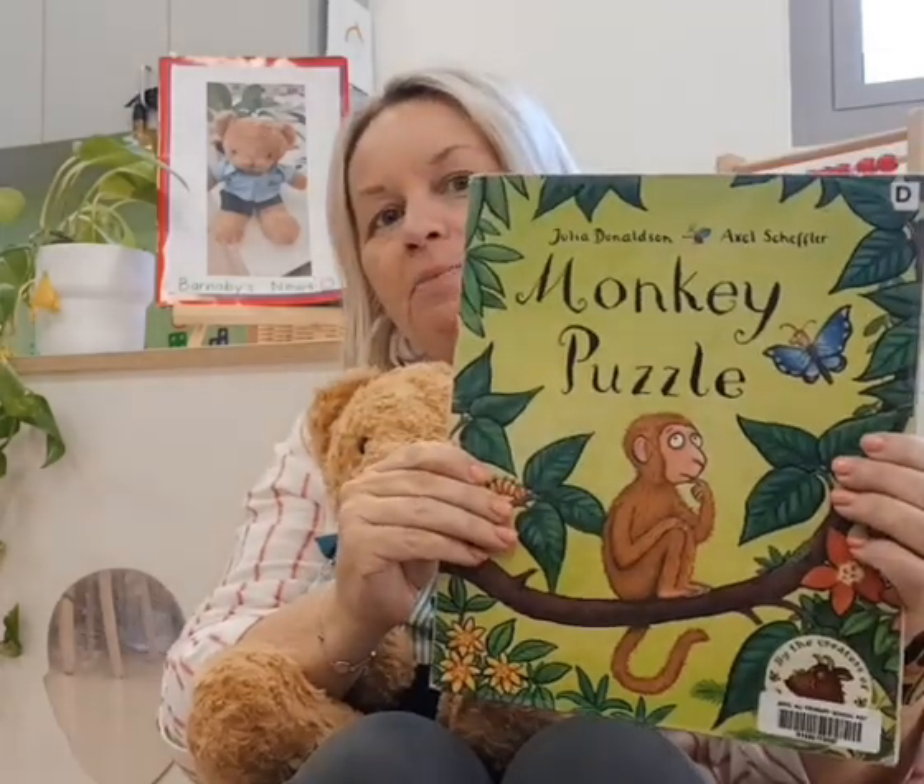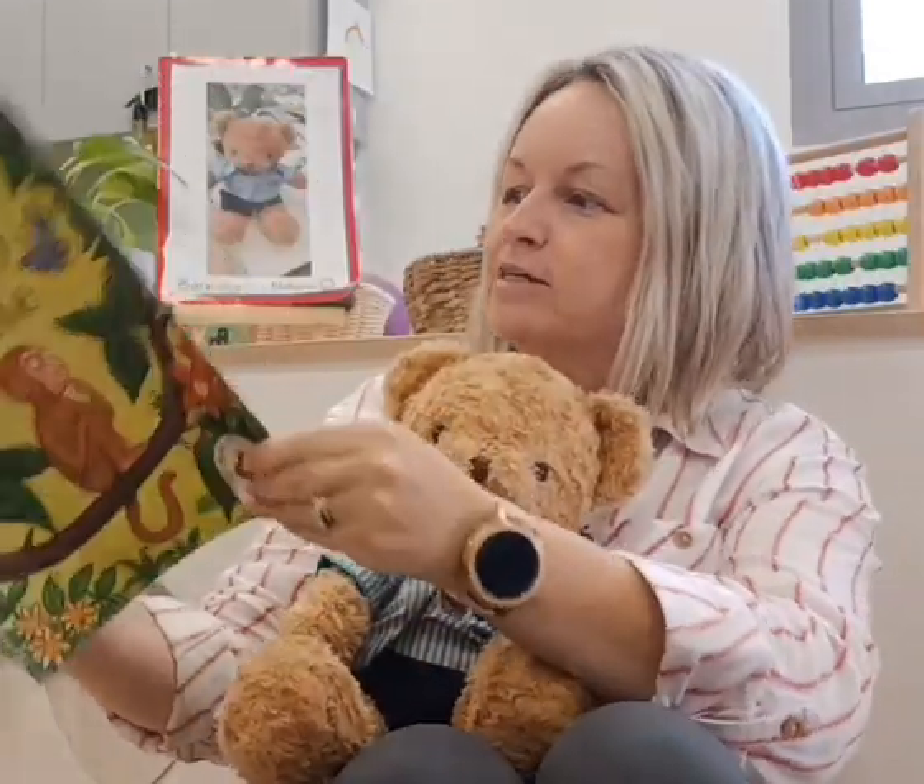Barnaby's our friend in F1F and we can give him lots of cuddles. He loves lots of cuddles and you'll be able to take him home sometimes too. I'm going to read you a little story. This is Barnaby's favourite story — it's called Monkey Puzzle. So let's have a read.